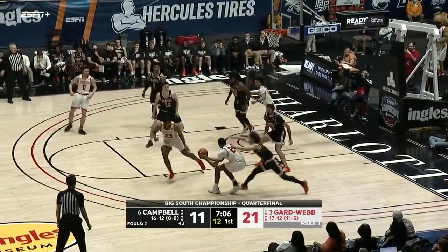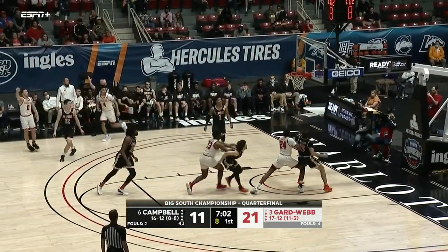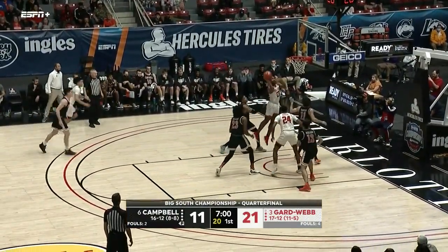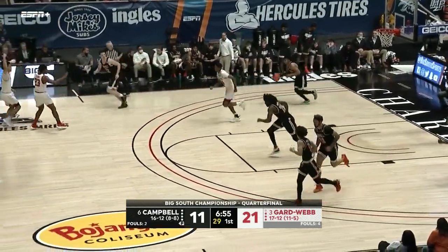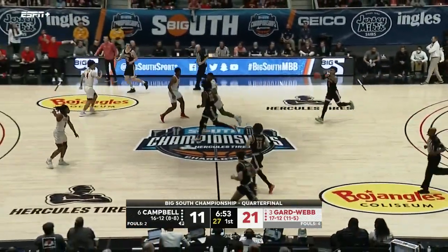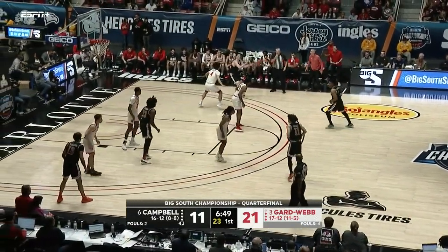Dufial from the corner off the backboard — gets it back though. Kicks it out to Terry, spins out. Selden with a big offensive rebound — that one won't go. Campbell finally comes down with it. Those were several opportunities that Gardner-Webb had and just couldn't put it in the basket.